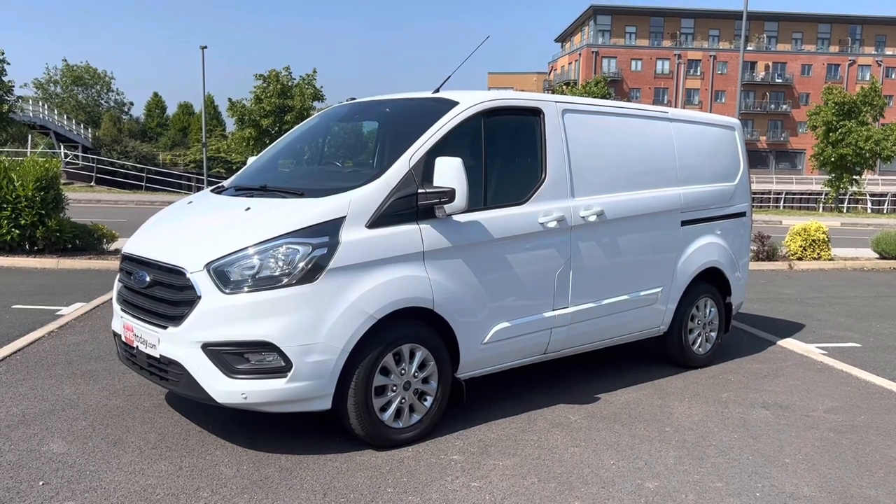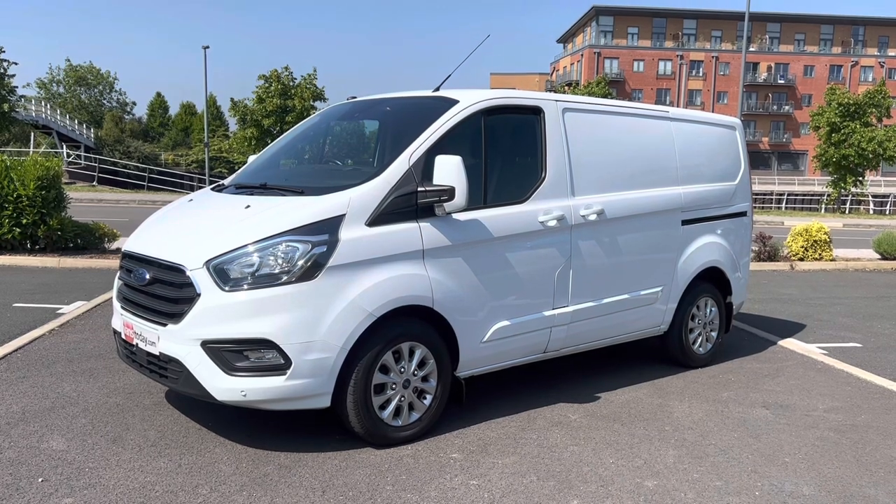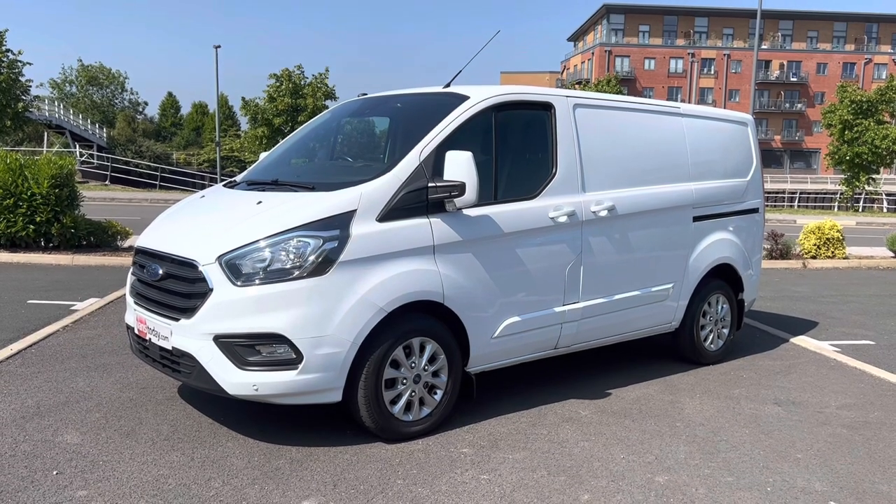Good afternoon folks, it's Simon at Vans Today in Worcester. I'm here to give you a video walk around of this 2018, on an 18 plate — the legend that is the Ford Transit Custom.